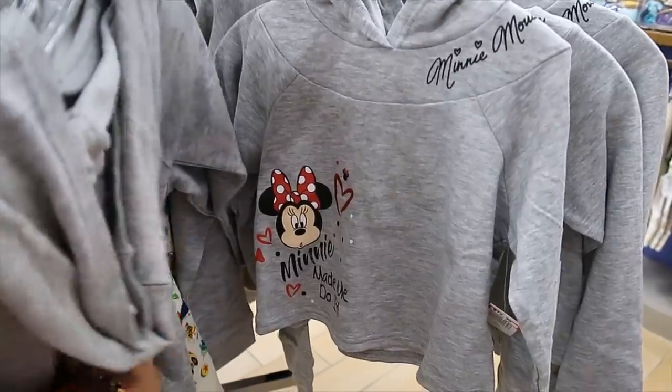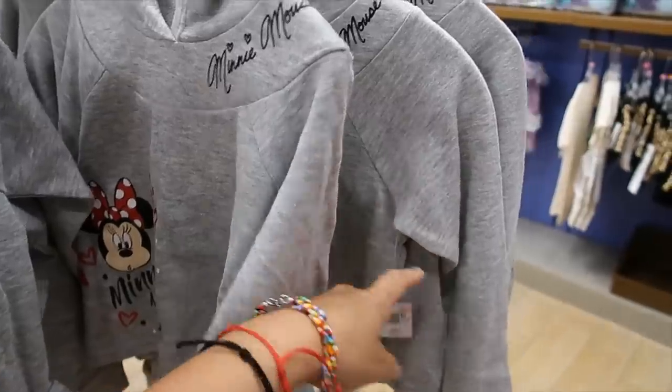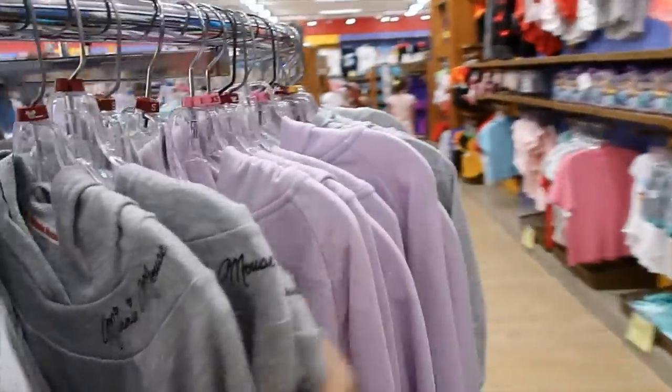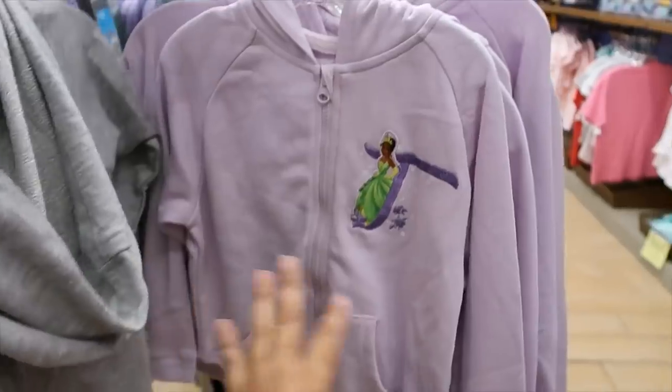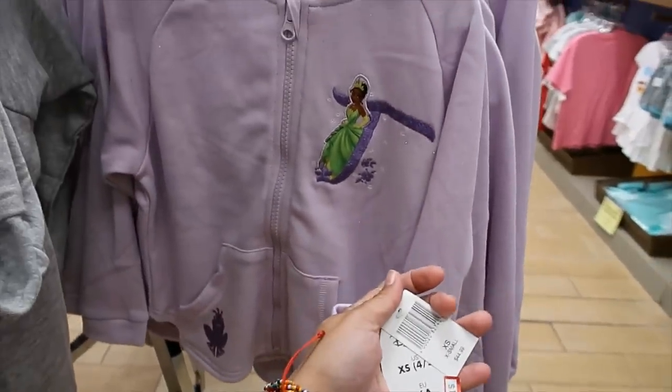Extra small and small for this one, $12.99. Tiana — extra small and small is all I'm seeing for this one, $17.99.